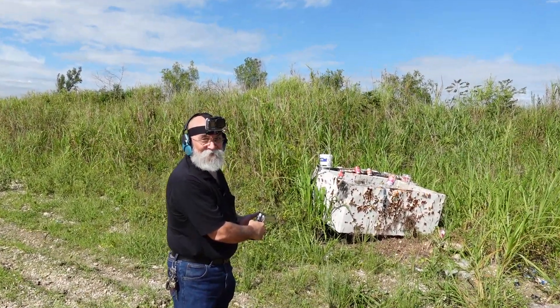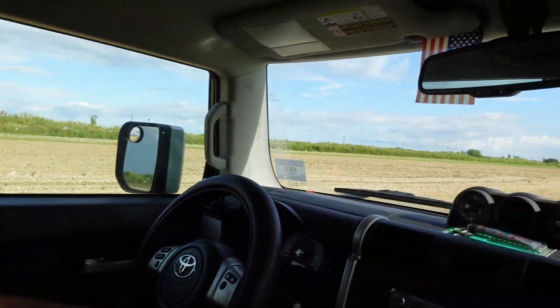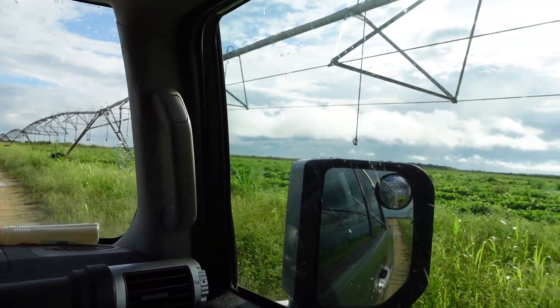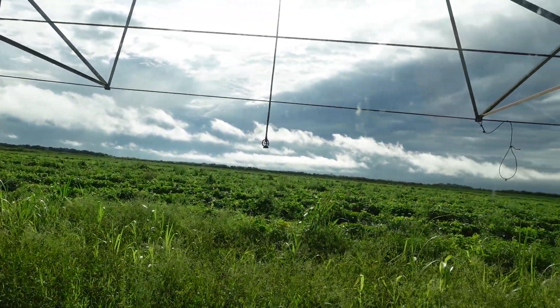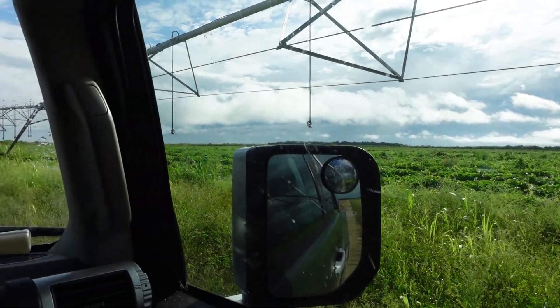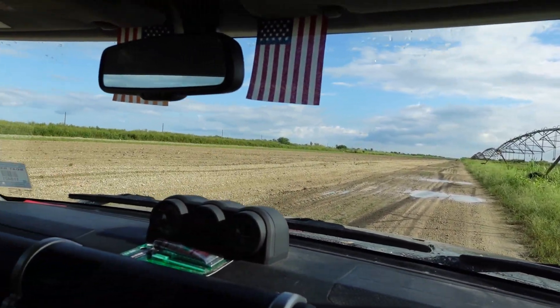Hey everybody, Bill 1911 here. We're off the beaten path a little bit today, out here in some of the fields in south Florida. If you look around, the weather is not great — we've got a tropical depression off the coast and it makes the weather squally and nasty — so we're trying to do a video today.